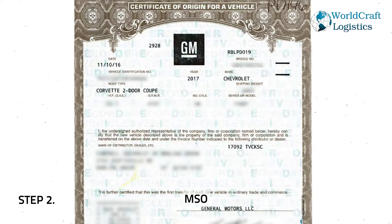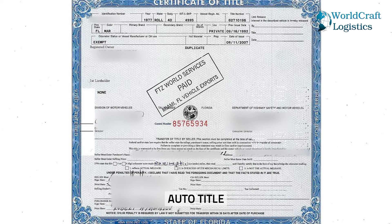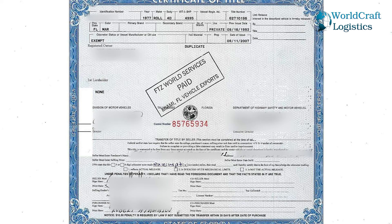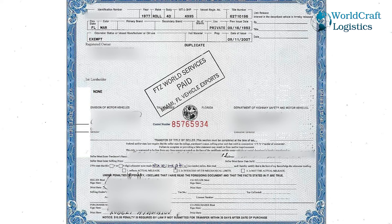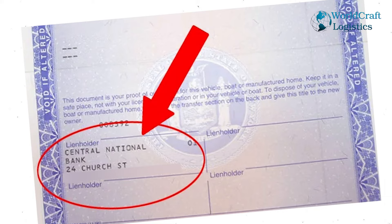Step number two: to export your car, you will need an MSO. You get the MSO from the dealership — it's proof that you purchased the car. If you don't have an MSO, the second option is a title. A title shows who owns the car, and US Customs needs to confirm the ownership — the shipper, which is you. A tricky thing with the title: sometimes it will have a lien on it. A lien is when you borrow money from a bank and the bank financed the car. In order for the title to be validated when there's a lien, you need a note or document from the bank saying the title has been paid off and there's no lien on the car.